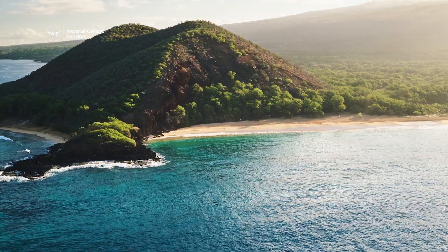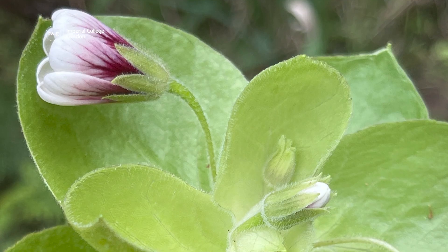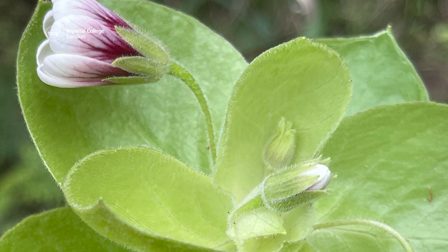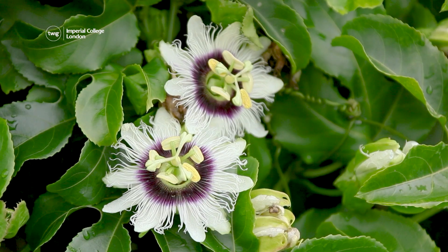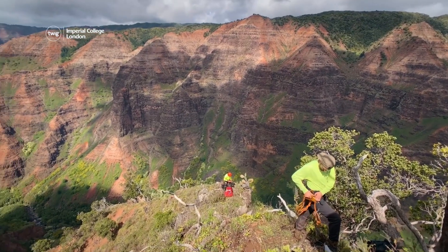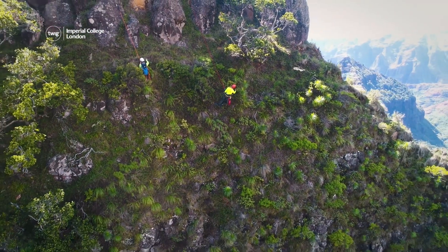First up, Hawaii is home to many rare plants. Some grow nowhere else in the world, and scientists are eager to protect them so they don't become extinct. However, several of the plants grow high in the mountains, so it can be difficult to find them.